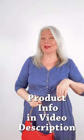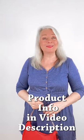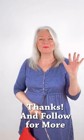All right, these items are going to be underneath the video description. Don't forget to follow for more. Bye-bye for now.